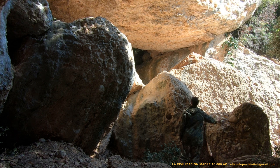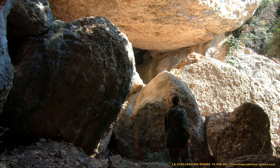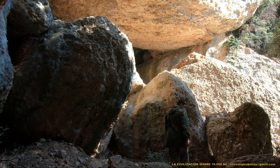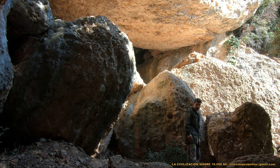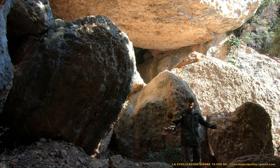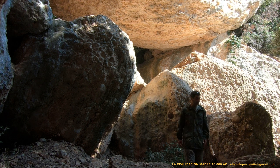Un diseño inteligente, un terrario prefabricado, como vosotros deseéis denominarlo. Vivimos sobre una superficie terrestre repleta de obras monumentales que han pasado inadvertidas ante los ojos de la ciencia actual, y este es el ejemplo.